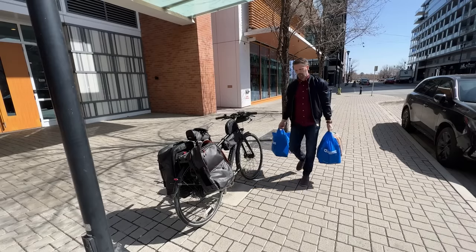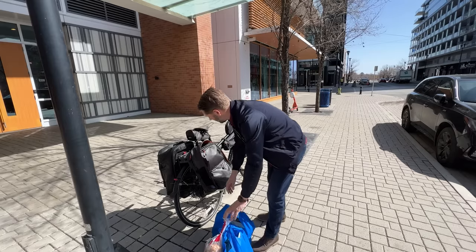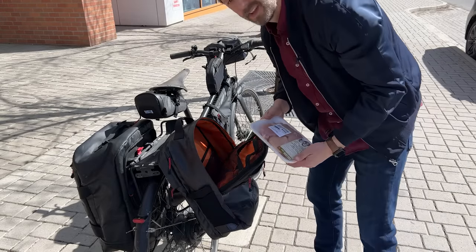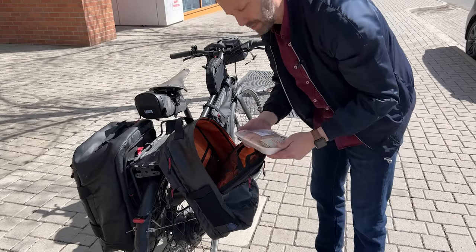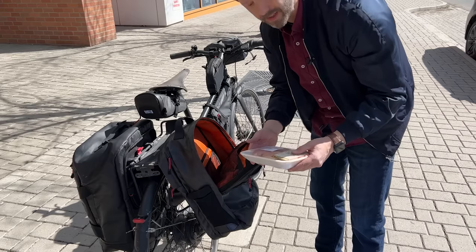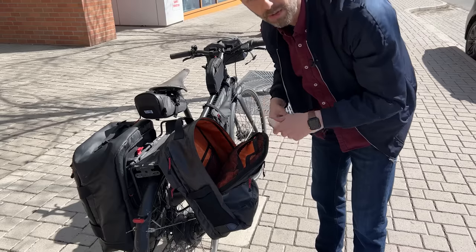One week's worth of groceries cost me about a hundred bucks — let's see if it'll fit. I mostly stuck to the list but made a few substitutions. I mean, ChatGPT may think boneless skinless chicken breasts taste good, but I'm with Uncle Roger: go with thighs.